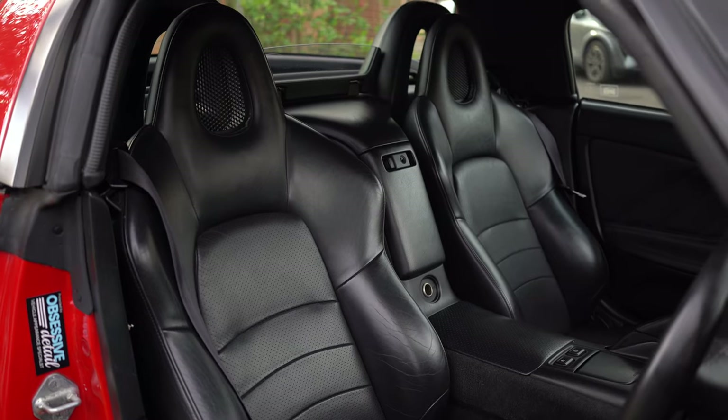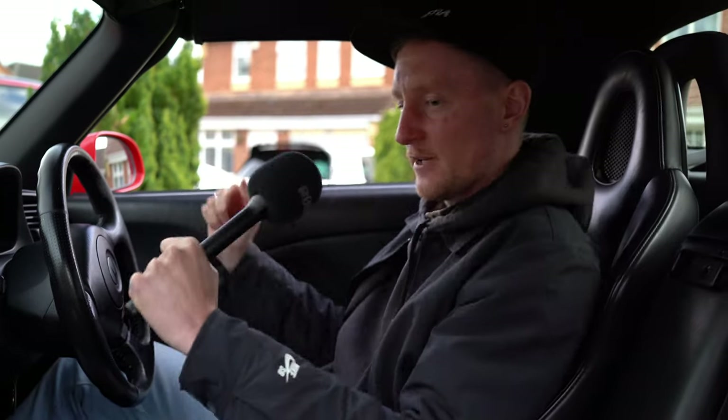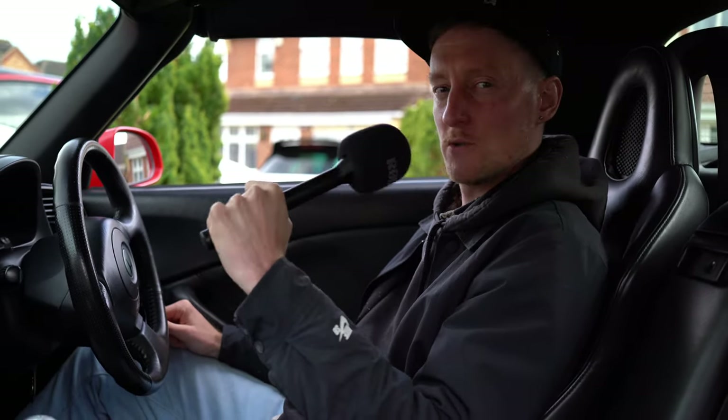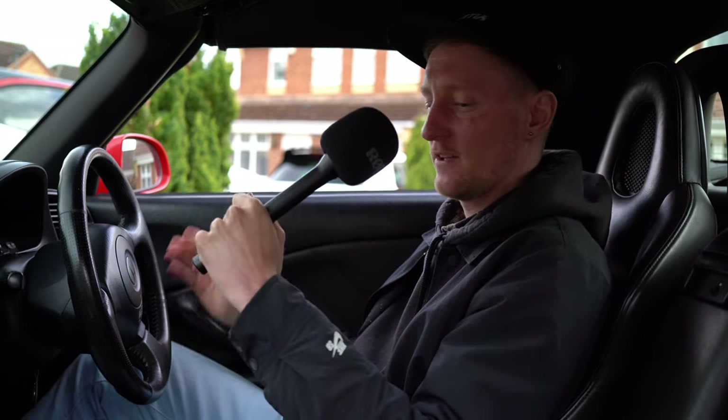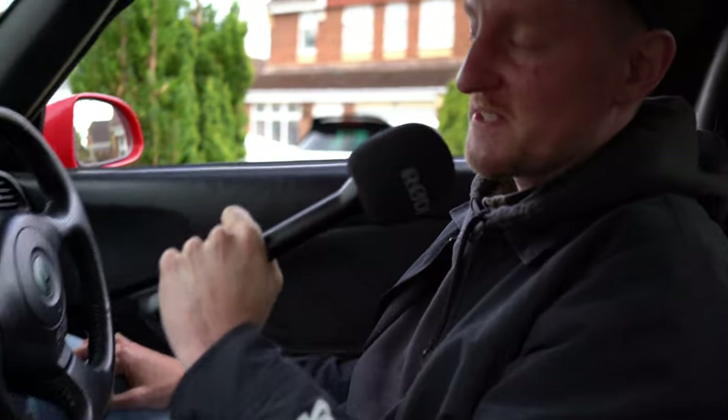Black leather. Nice seats — nice and comfy, hold you in. Little bucket seats. It's hard to believe this thing's 241 brake horsepower, if I'm honest with you. 241, in this tiny little car. Revs to 9k according to this dash, so we'll test that out.